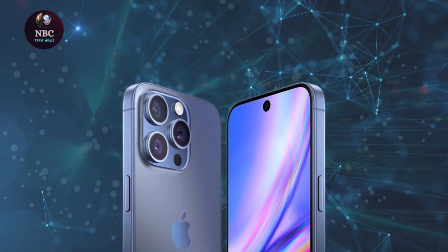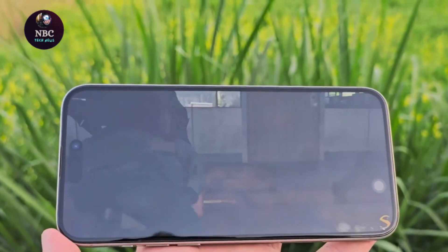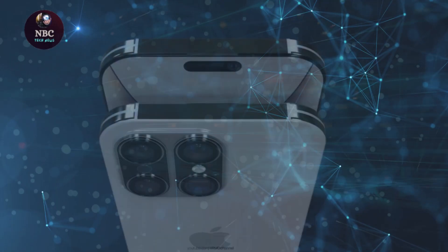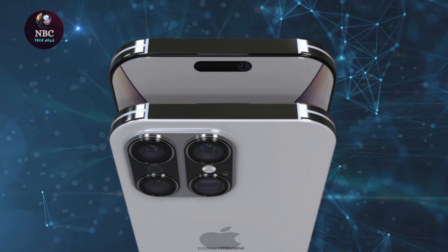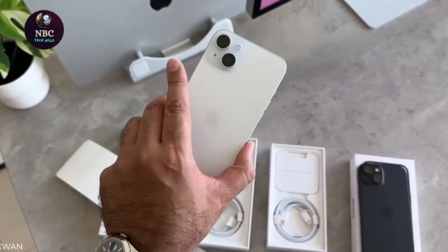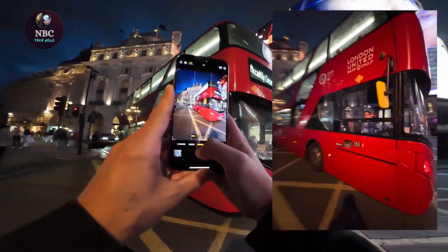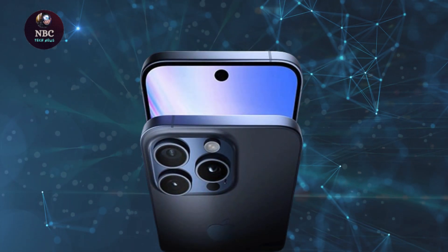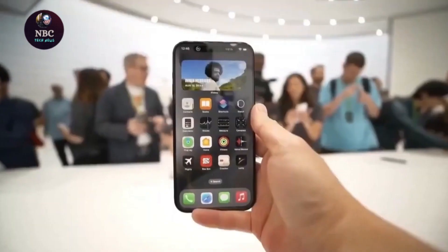However, the practical implications of this slight increase remain to be seen. Initial observations from the photos suggest that the iPhone 16 Pro Max may not significantly surpass its predecessor in terms of size. Although a side-by-side comparison reveals distinctions between the two models, the disparity is not notably significant. It's doubtful that this marginal 0.2-inch increment will substantially enhance the user experience in terms of displaying additional interface elements.